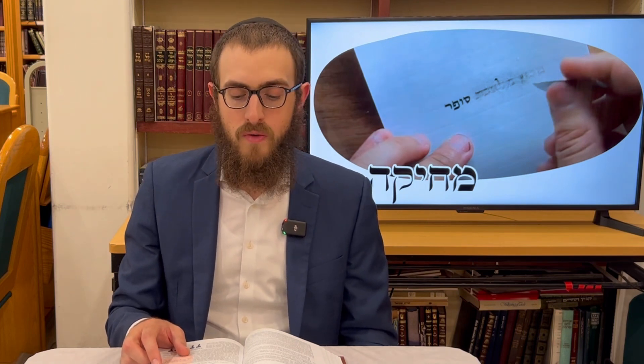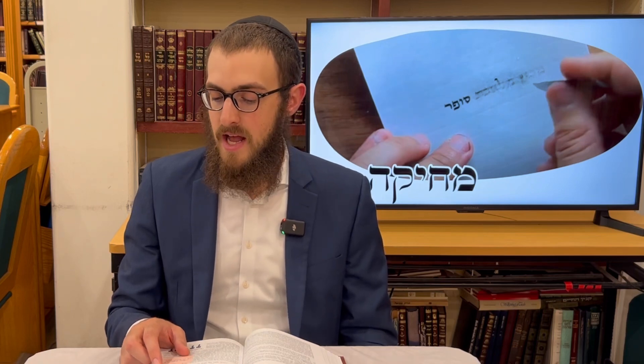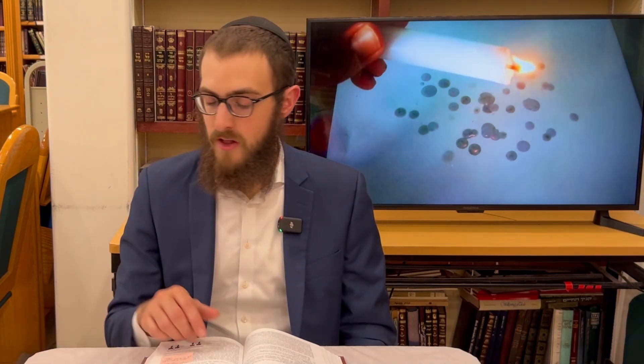If ink fell onto a book and you erased it — not any letters, just erased ink — or some wax fell onto your ledger and you erased it, and in its place there's room to write two letters: since you've cleared enough space to write two letters, even though what you erased wasn't letters, Chayav — you're liable. Interestingly, for writing the chiyuv is for the writing itself, but for erasing the obligation is about creating the place for two letters.